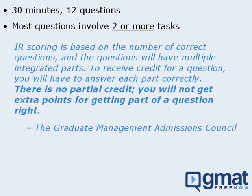The official scoring policy is as follows: Integrated Reasoning scoring is based on the number of correct questions, and the questions will have multiple integrated parts. To receive credit for a question, you will have to answer each part correctly. There is no partial credit — you will not get extra points for getting part of a question right.